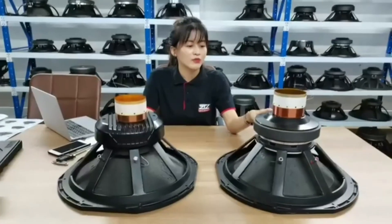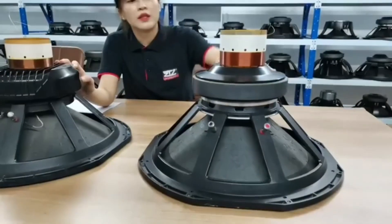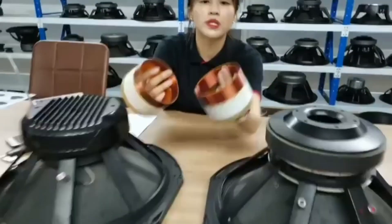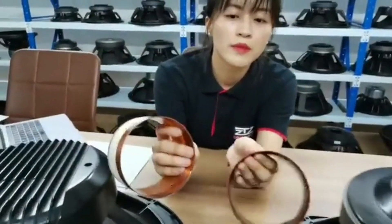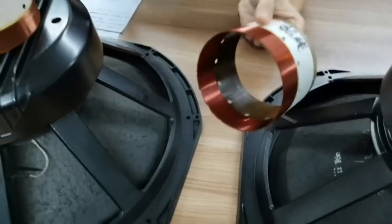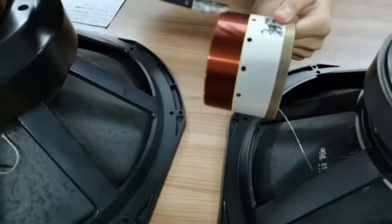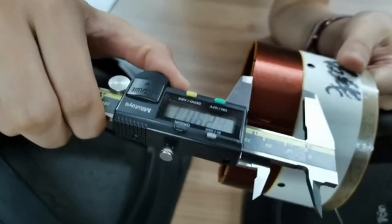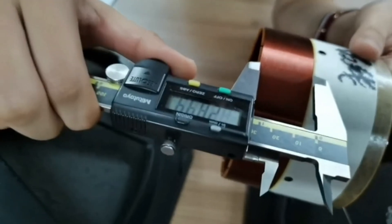The quality of the voice coil directly affects the efficiency of the speaker. When the mass of the voice coil conductor is half of the equivalent mass of the vibration system, it works best — aluminum wire is more efficient than copper wire. When the voice coil is heavier, it will reduce the high frequency response, but the resonant frequency of the high range is lower.